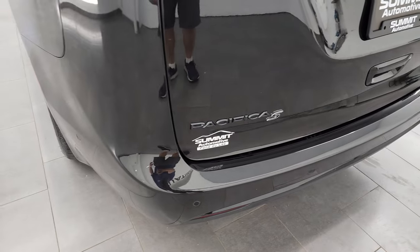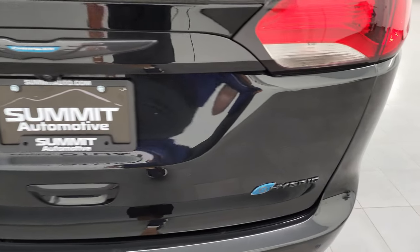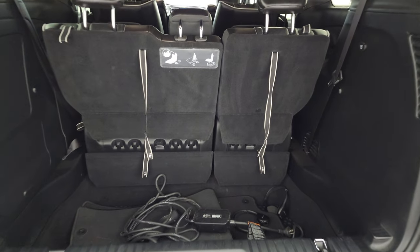Coming around the back, the rear bumper is in great shape — no dents, dings, or scuffs — and it has backup parking sensors. The rear gate is in fantastic condition; it is a power lift gate — just press that button and it comes right up.